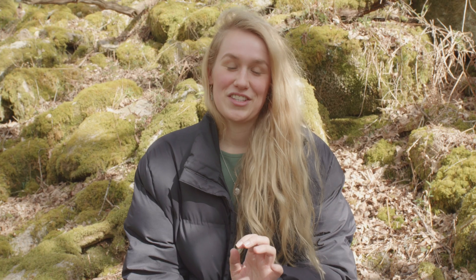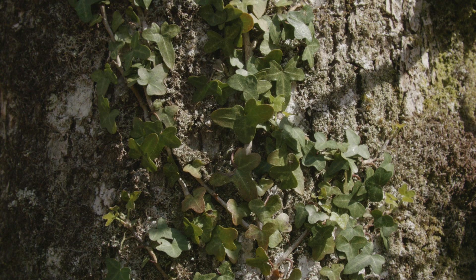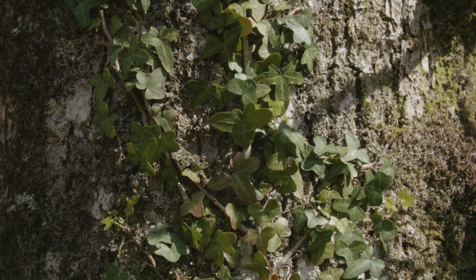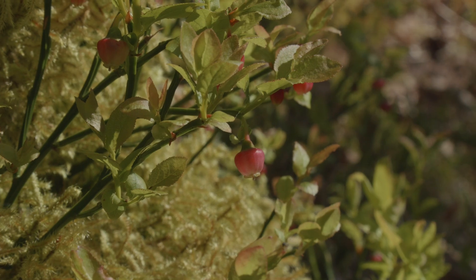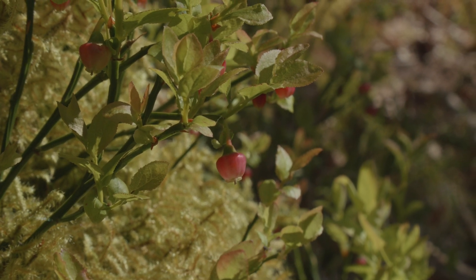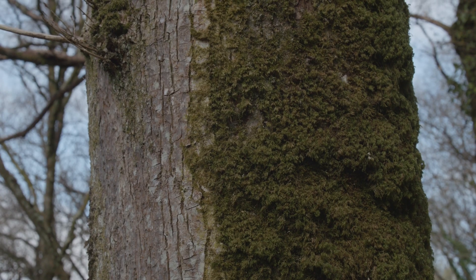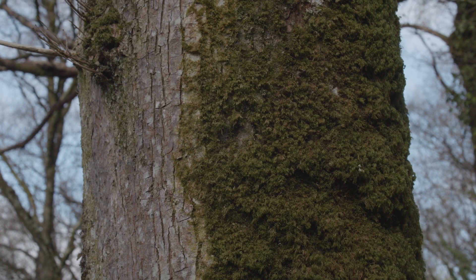Temperate rainforests are ancient woodlands in areas that experience high rainfall and are subject to really clean air, and this combination of factors results in amazing plant life throughout these woodlands. The lichens and the bryophytes grow in these distinct communities, and the reason they thrive in such a habitat is because of the high rainfall and the humidity that is locked underneath the closed canopy that these trees provide.